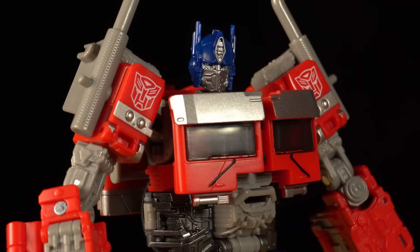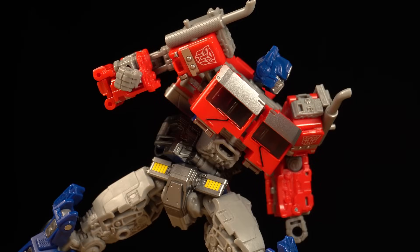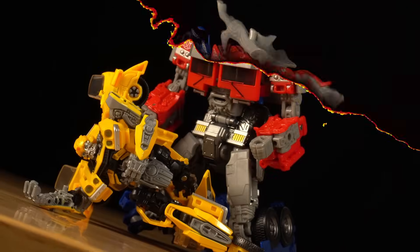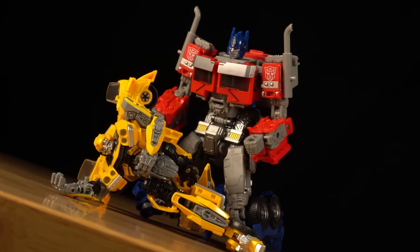Coveted by many, the hype over the new Studio Series Optimus Prime has taken the fandom by storm. But Hasbro's new mini masterpiece has a dirty little secret that just might make it one of the biggest failures of the year.